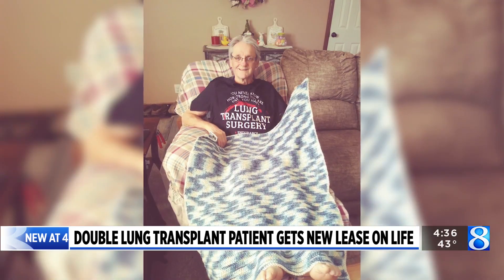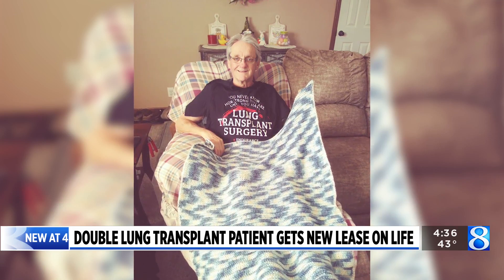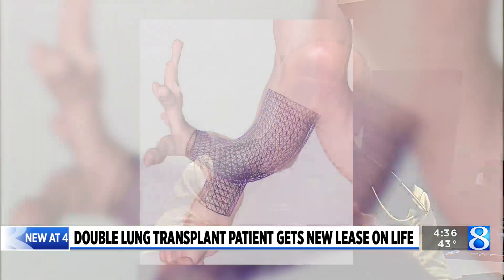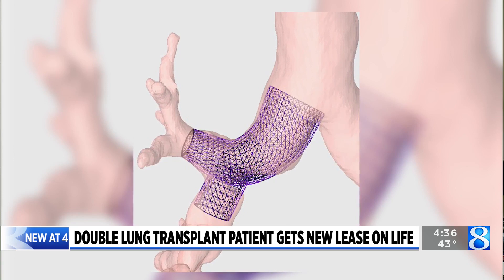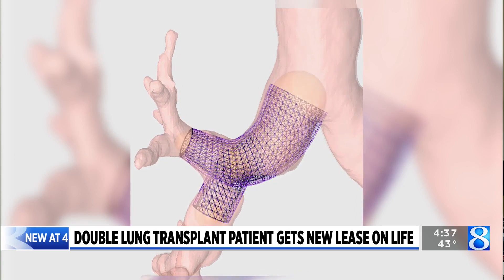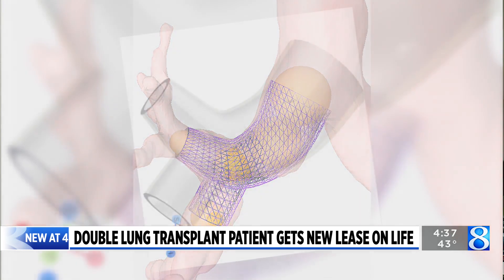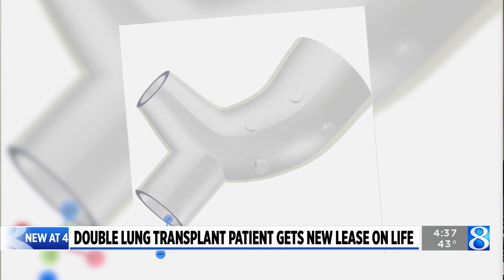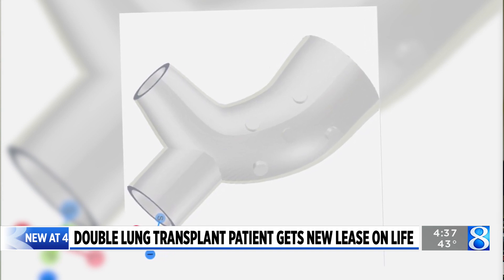After the surgery, Wayne had one complication — a narrowing of one of the airways in his right lung. Doctors used new technology to address the issue. Based on the anatomy of the airway and the exact narrowing and location, that information can be transmitted to a program that's then able to print in 3D a custom silicone stent that's specifically designed to fit his airway anatomy perfectly.